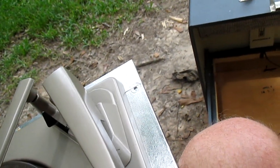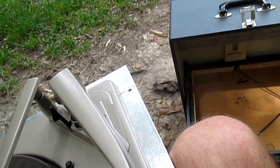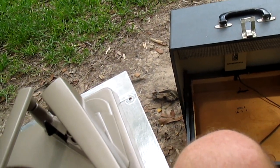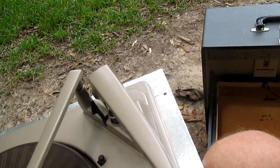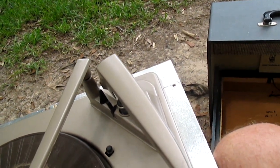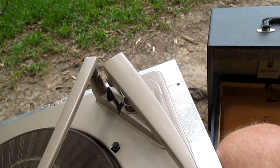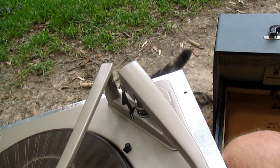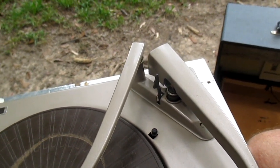When you're shipping a record player, don't rely on just the little clip that holds the tone arm in place. Either tie the tone arm down or tape it to the rest with painter's tape. Preferably tie it in place if there's a hole in the rest to run a piece of wire through, but if not, at least tape it to the arm rest where it can't come loose and bounce around in shipping and damage things.